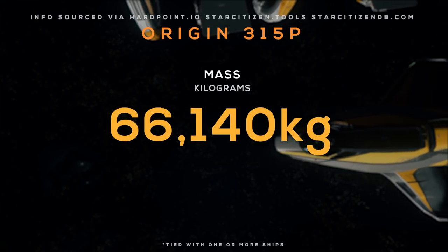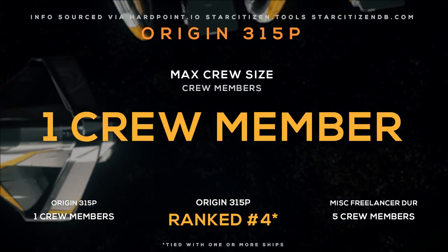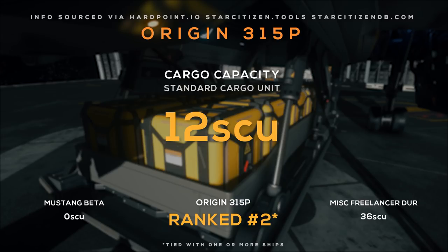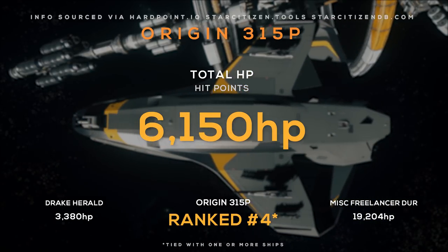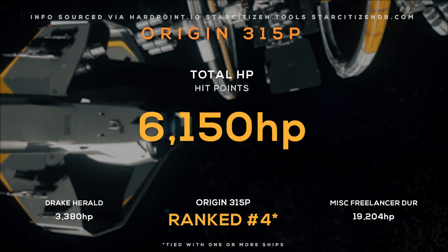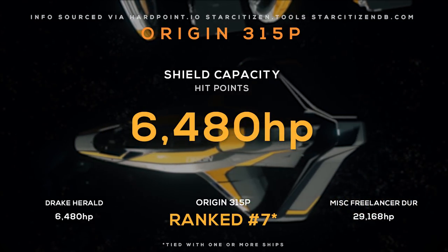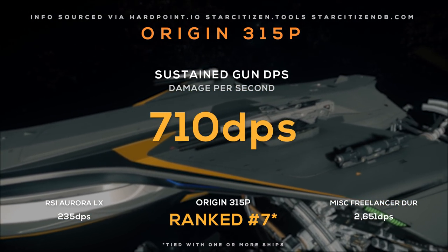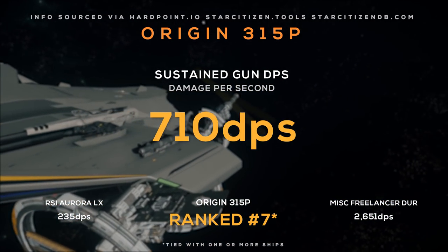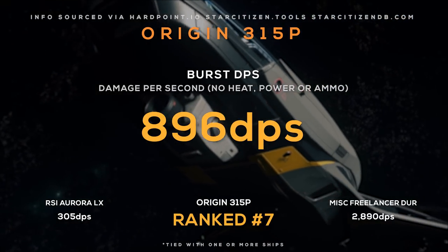The 315P comes in at around 66,000 kilograms with a max crew size of 1. It has a cargo capacity of 12 SCU — great for a ship this size. It has over 6,100 hit points across its body, ranking 4th tied with the rest of the Origin 300 series. Its shields rank 7th and can withstand just under 6,500 hit points. Sustained gun DPS is 710, low but expected for an exploration ship, with a burst DPS of 896.